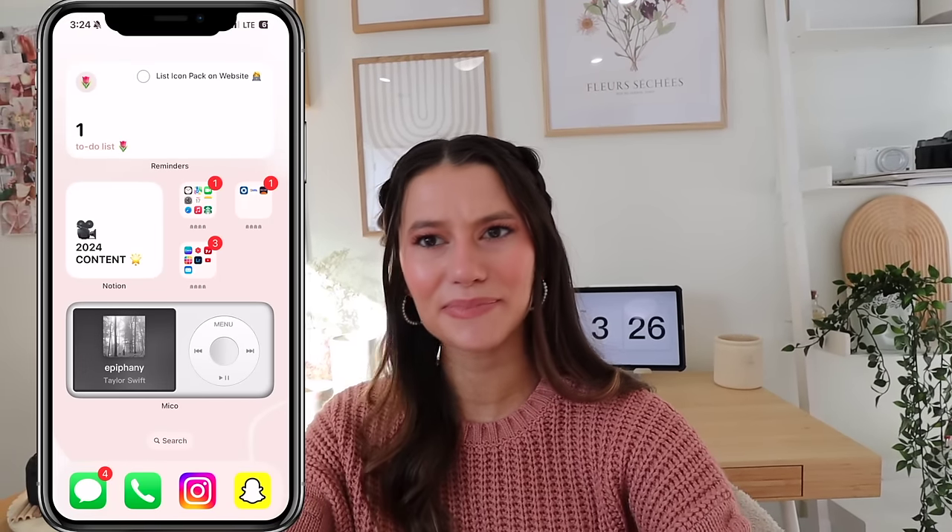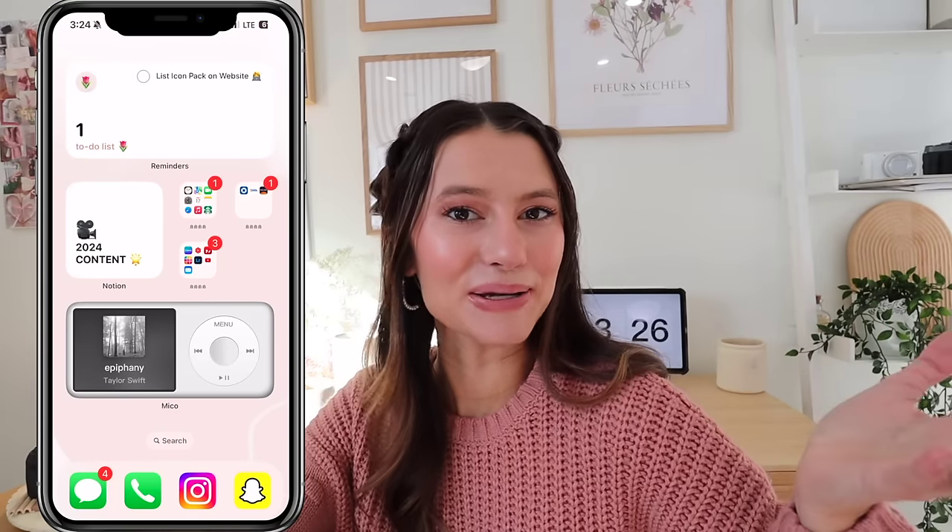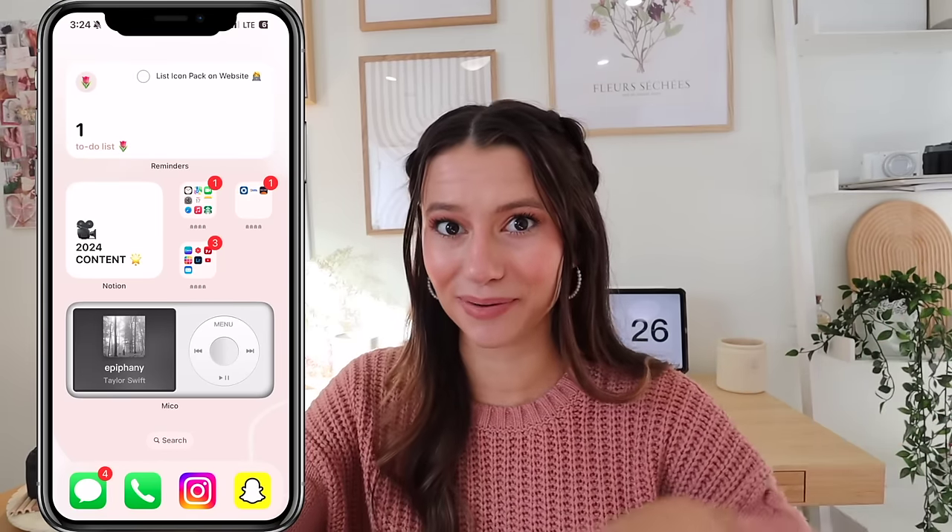That covers all the apps — I hope you guys found some new ones to help with productivity or creativity. My phone battery is currently at 61%. If you made it this far, comment below what percentage your phone is at. I'll have everything linked below — the icon packs, phone cases, all that good stuff. Thanks so much for watching and I'll see you in my next one.